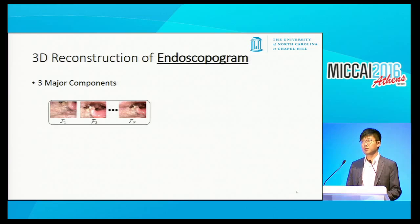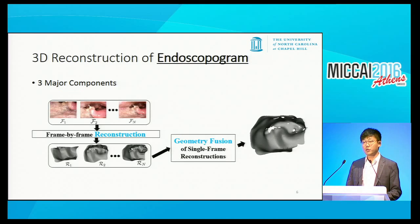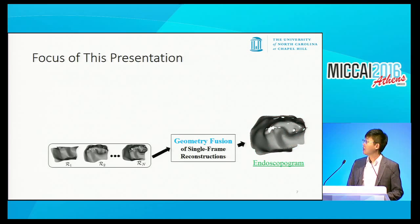There are three major steps in this pipeline. First, frame-by-frame reconstruction produces for each frame its own individual single-frame reconstruction. Next, the geometry fusion step takes all these individual single-frame reconstructions and fuses them together into a single piece of geometry. Finally, we texture this surface by using the raw frames. The end result is the endoscopogram, which is a 3D surface. The major contribution of this paper is to introduce a novel geometry fusion algorithm.